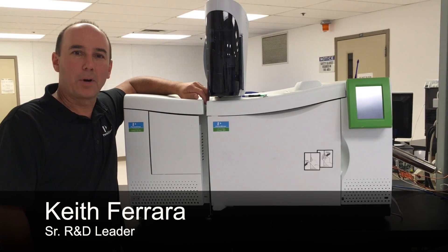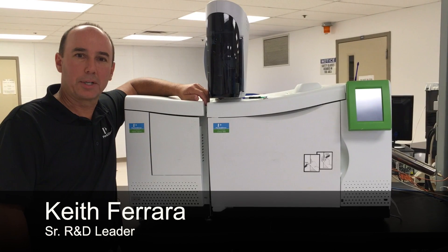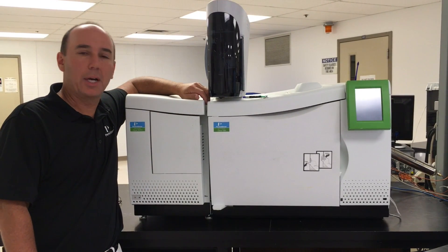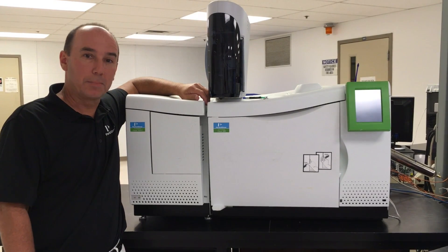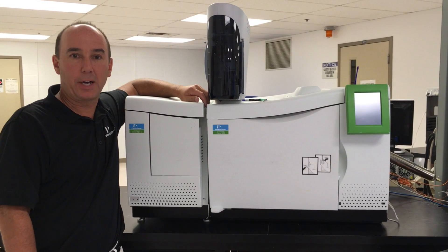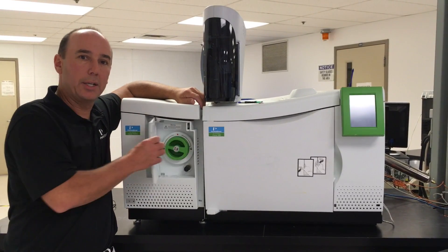Hi, I'm Keith Ferrara, a senior R&D leader here in Shelton, Connecticut. Did you know PerkinElmer Shelton designs and develops the world's most sensitive mass spectrometer? It's used to measure and identify ions. One of the key components is an ion source.